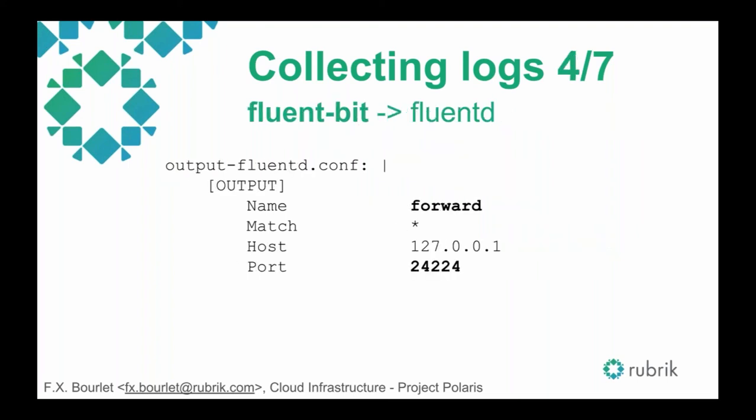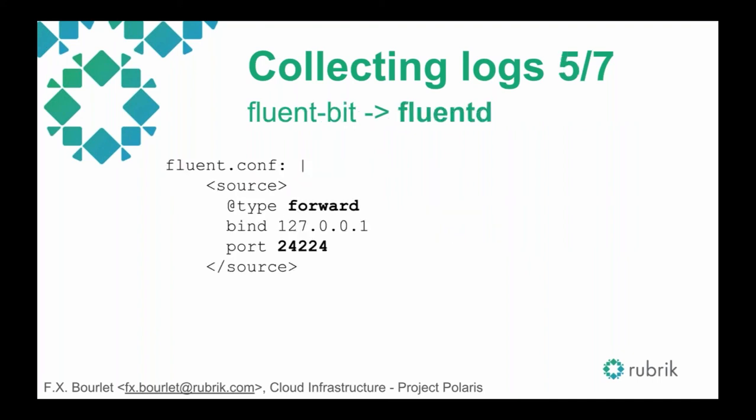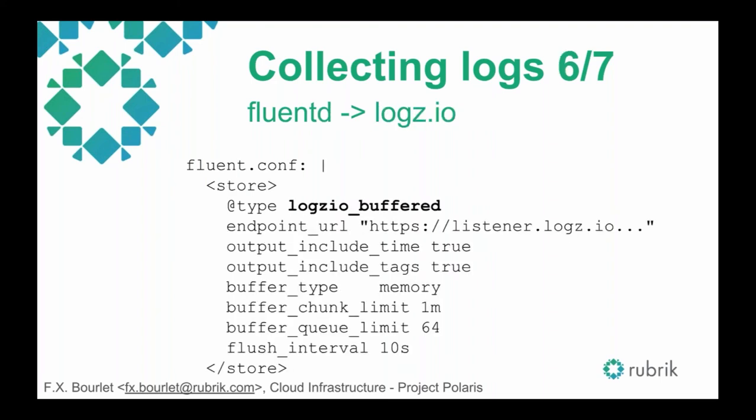Then we forward to FluentD running in the same pod on the same machine — very straightforward, using the forward plugin on one port. On the other side, FluentD uses the forward plugin as input on the same port to receive logs from FluentBit. Then we have the Logz.io buffer plugin, which sends all the logs to Logz.io. Very simple configuration — just put your token there and it will send everything to Logz.io, with nothing to do besides basic memory limits.